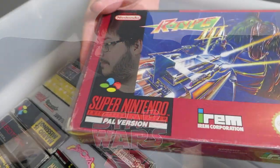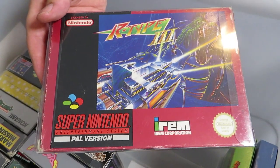R-Type 3 — a much needed improvement over the original R-Type on the Super Nintendo. This basically adds a lot more of everything, and there's a lot less slowdown, which is one of the common complaints of the first one.